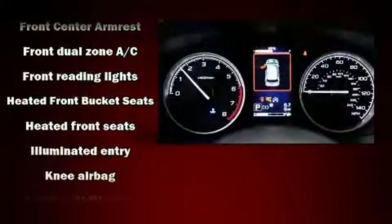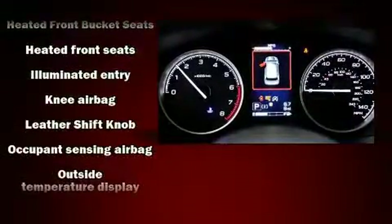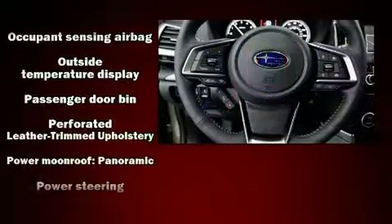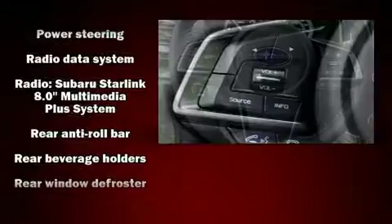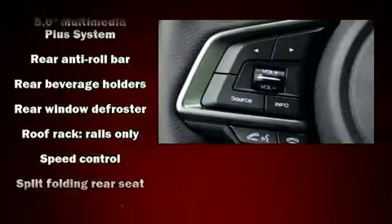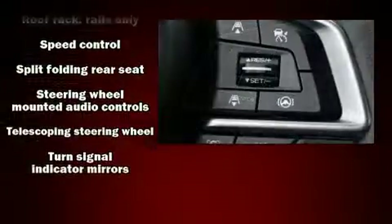Subaru also prioritized safety and security with features such as dual front impact airbags, head curtain airbags, traction control, brake assist, ignition disabling, an emergency communication system, and four-wheel disc brakes with ABS.